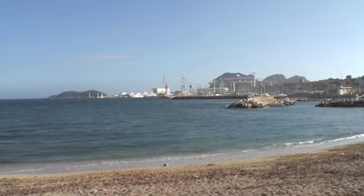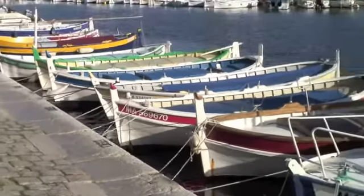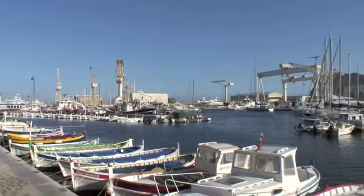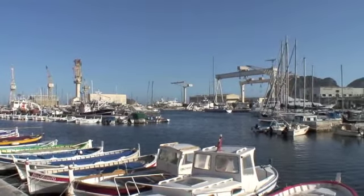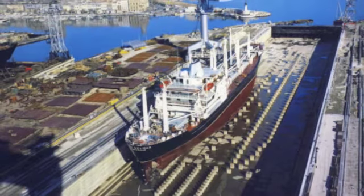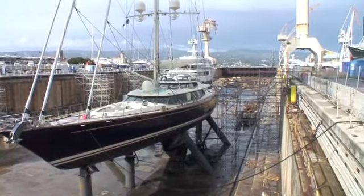Nestled in a sheltered bay near Marseille in the south of France lies the town of La Ciotat, where the western skyline is dominated by the infrastructure of the famous C&C shipbuilding yard. Shipbuilding here ceased in 1985, and the site is now used almost exclusively for the refitting of some of the world's most iconic super yachts.